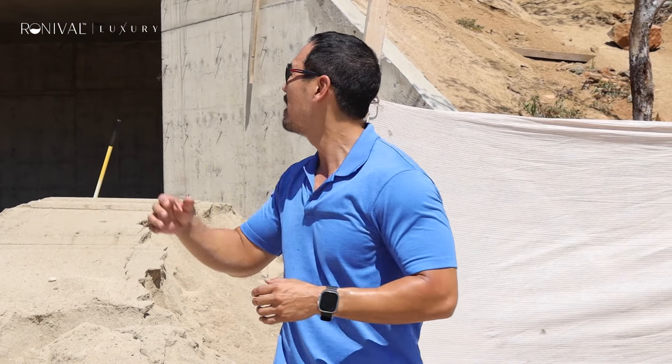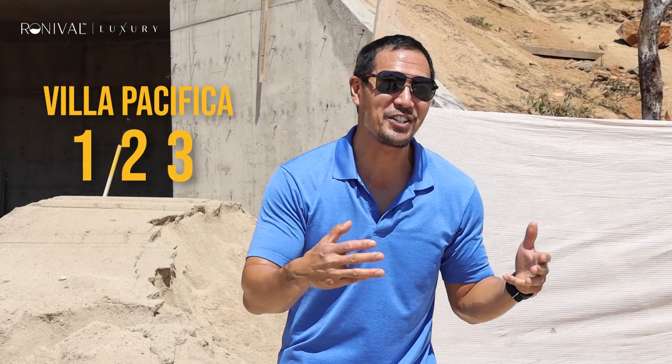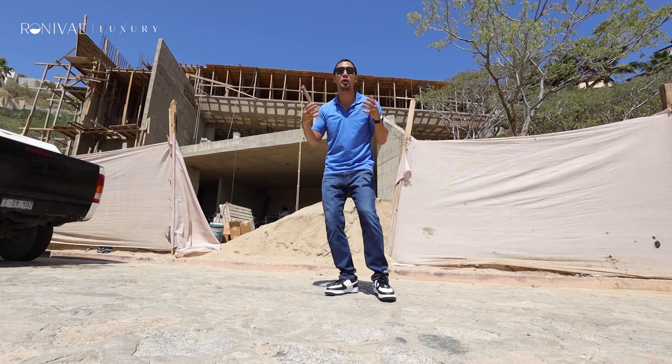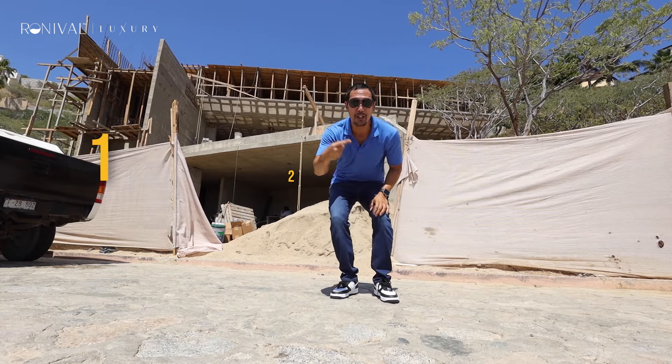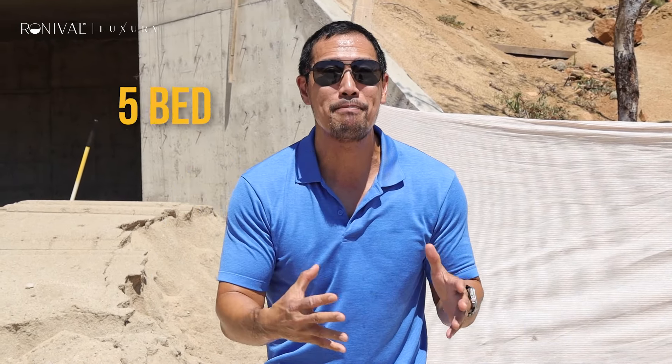I'm melting here in the Pedregal, in front of Via Pacifico 123. It's 123 because it's located on lot 123 on the Pacific here in the Pedregal. This 5-bedroom,